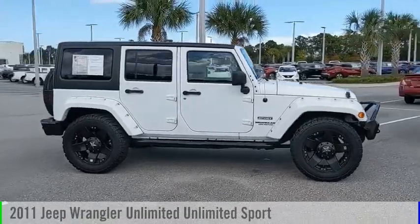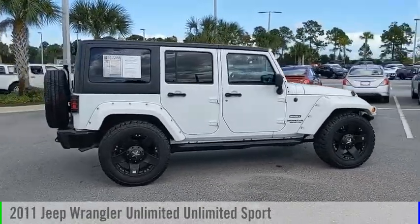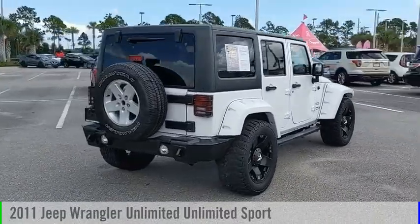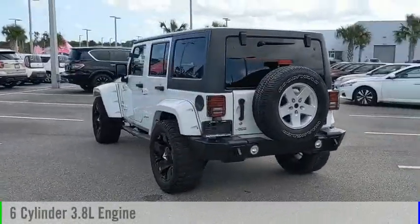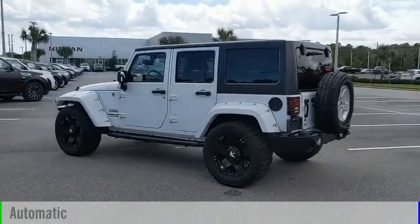Make a great choice today with the 2011 Jeep Wrangler Unlimited. This vehicle is powered by a four-wheel drive, six-cylinder, 3.8-liter engine, and comes with an automatic transmission.